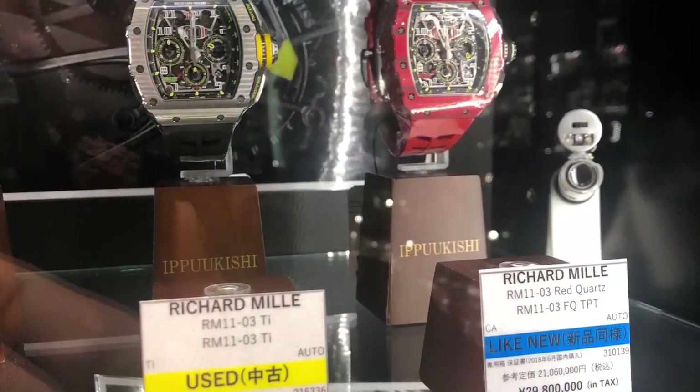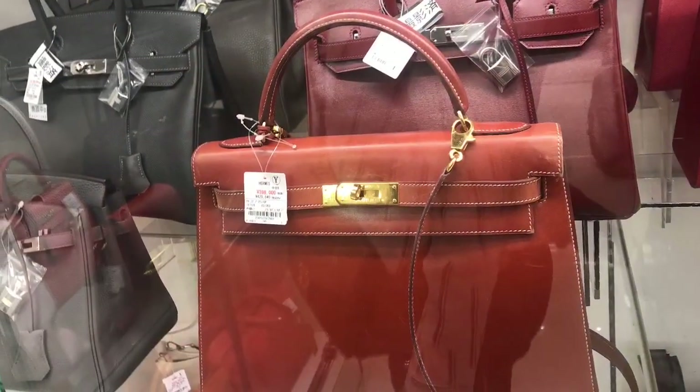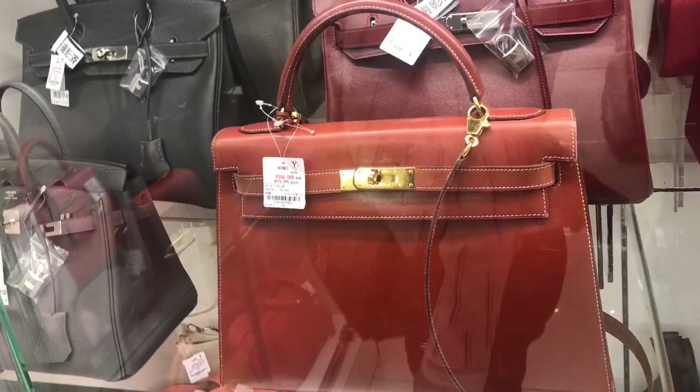And if you walk up the street from there, there's a huge used luxury market where you can see Richard Mille watches, and even Hermès, Chanel, Louis Vuitton, Rolex, etc.